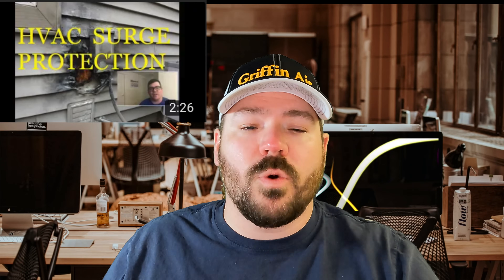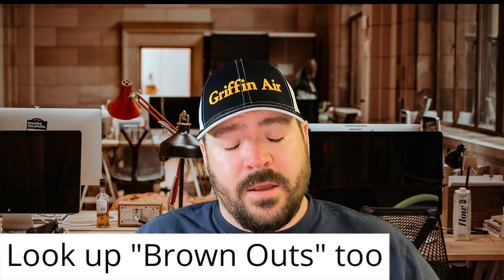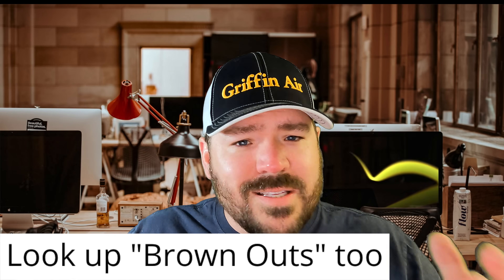The fifth and last thing I believe every heating and air system should have in America is surge protection. I did a whole video on surge protection, and I've had some pushback from other heating and air contractors saying it's not as big an issue in their area — that's fine. But we're talking about systems that are $10,000 to $15,000 to replace, and you're not going to pay an extra couple hundred bucks for surge protection? We protect our TVs and computers with surge protectors. Why would you not want to protect one of the biggest investments in your home, which is your heating and air system?